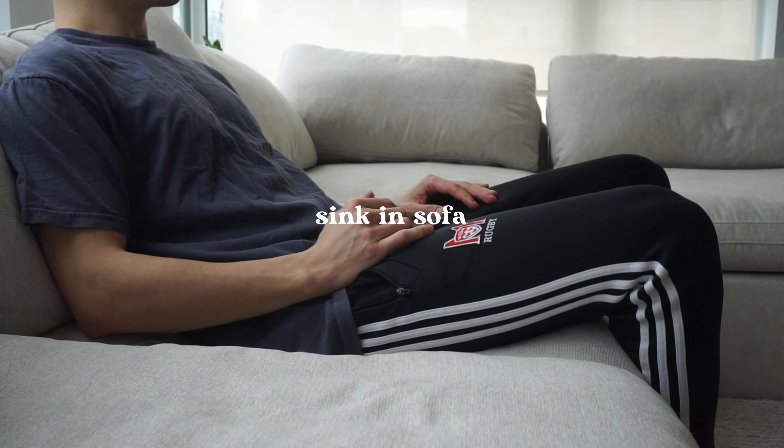Number two is that it is a sink-in sofa. The Restoration Hardware version is called the Cloud Couch — it's supposed to give you that feeling like you're sinking into it. If you have older parents or older people living in your home, the couch is probably a bit too low and wide, making it uncomfortable to get in and out of. But because it's a sink-in sofa, it's also a pro — if you have guests staying over, it really acts like a bed for two people. It is a pro and a con depending on how you look at it.